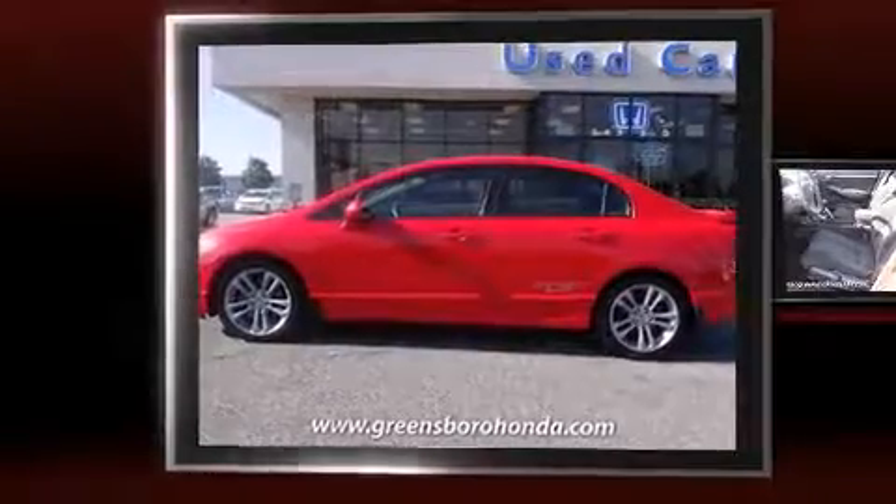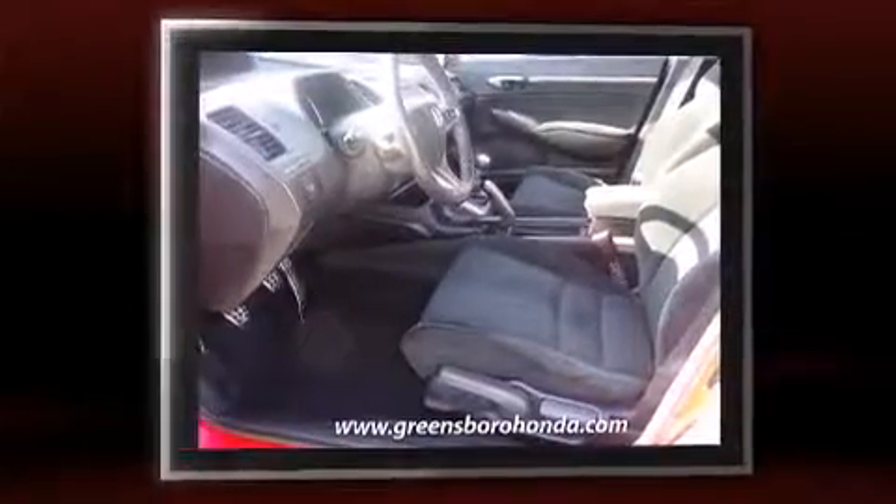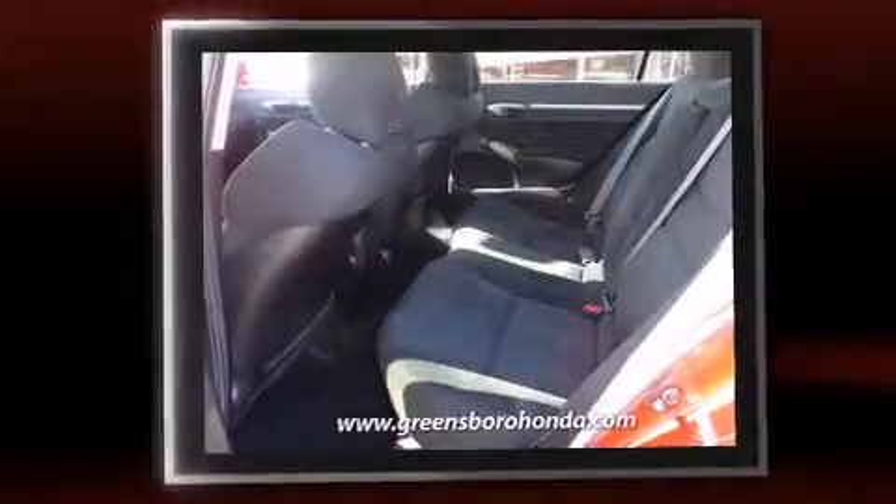Here's a great deal on a 2008 Honda Civic. This four-door, five-passenger sedan provides exceptional value. It features a standard transmission, front-wheel drive, and a two-liter four-cylinder engine.